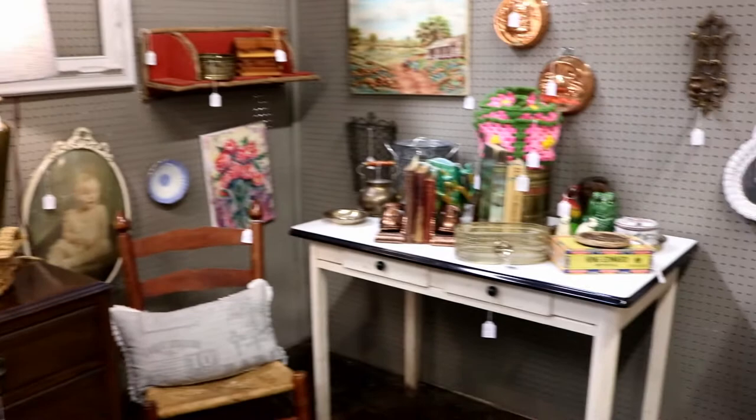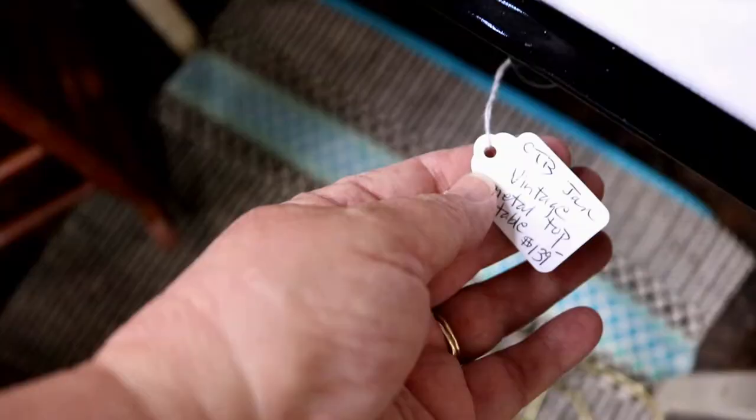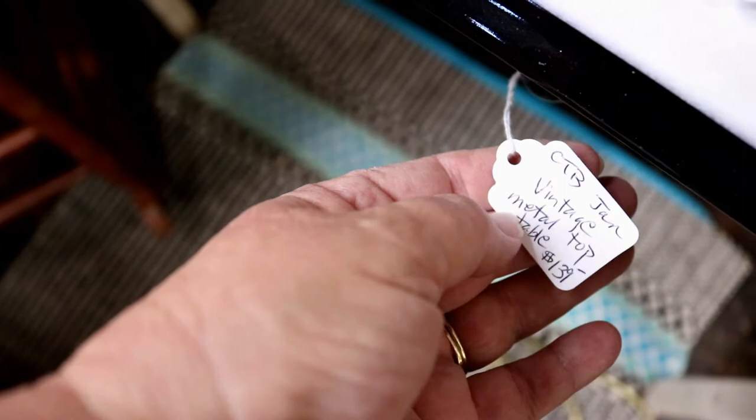This old table caught my eye — a vintage metal top table with two drawers for $139. It looked like the top was in good shape.